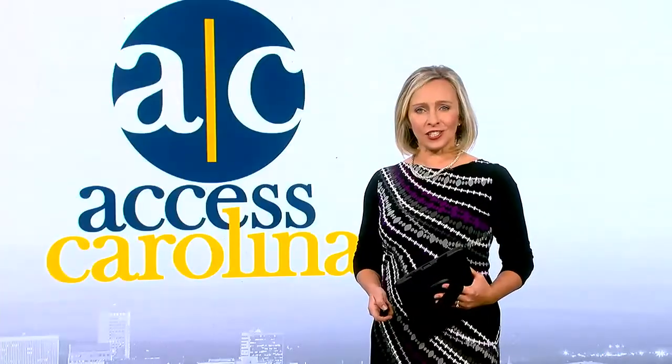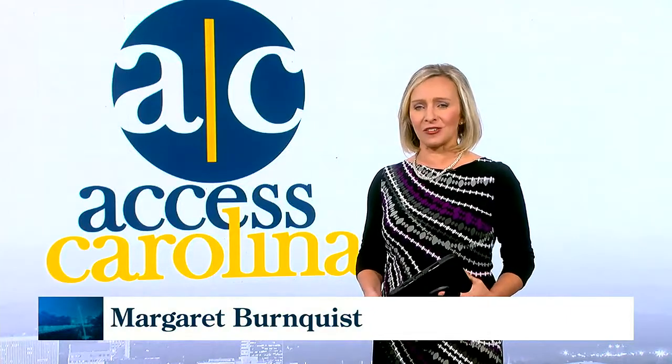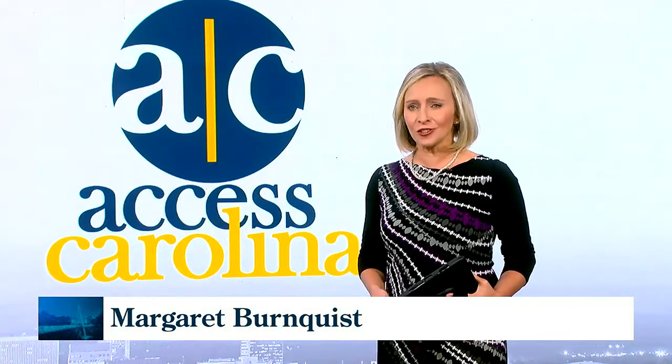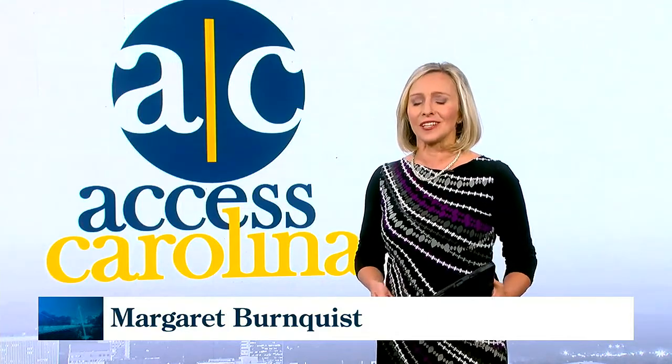Welcome back to a special edition of Access Carolina. We love sending reporter Ava Bratz out to try new adventures, and she certainly understood the assignment when she visited Tryon International Equestrian Center. Check it out.